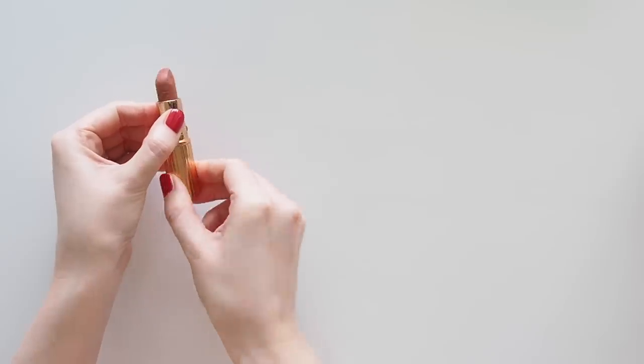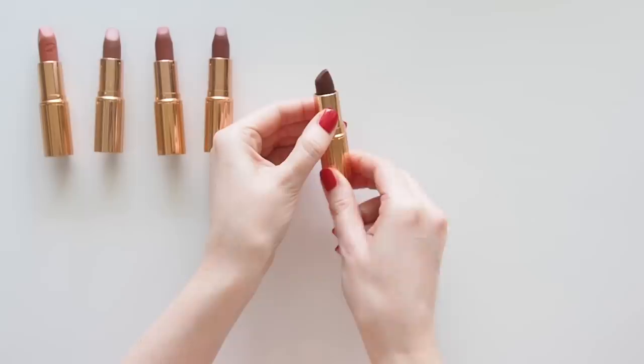Hello there! Get ready for a serious swatching session focusing on my favorite Charlotte Tilbury lipstick formula, Matte Revolution.